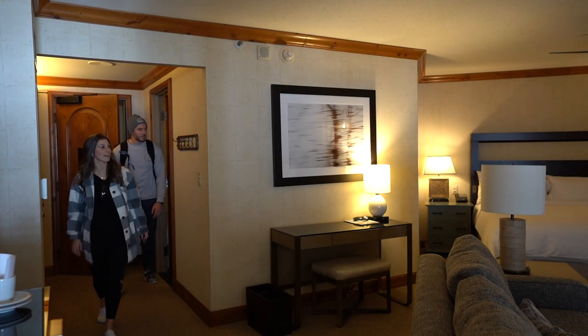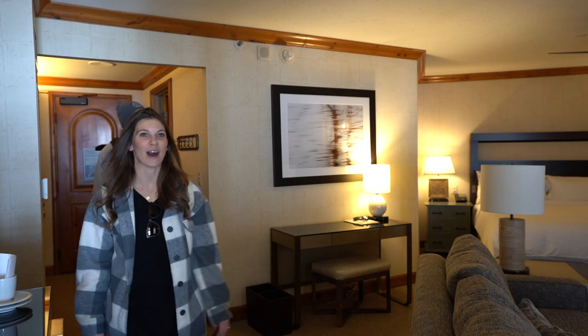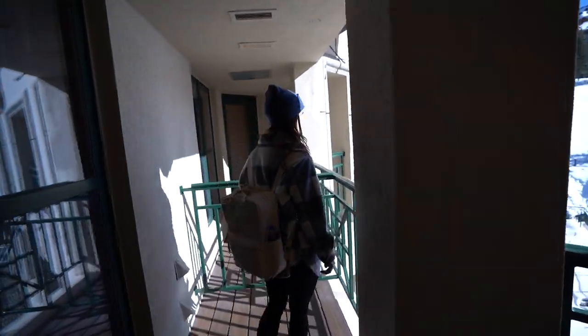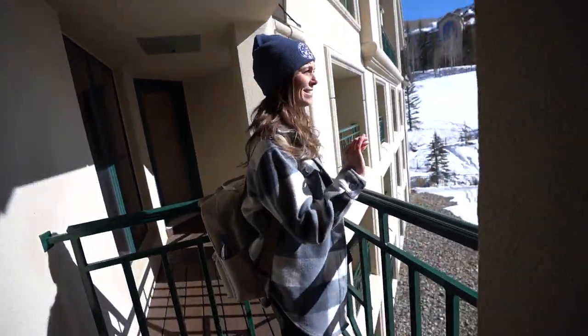Wow. This is nice. Oh, you have a balcony? Oh yeah. This is so sick.